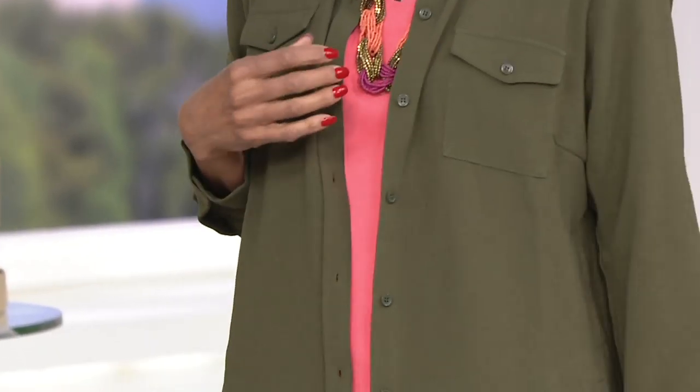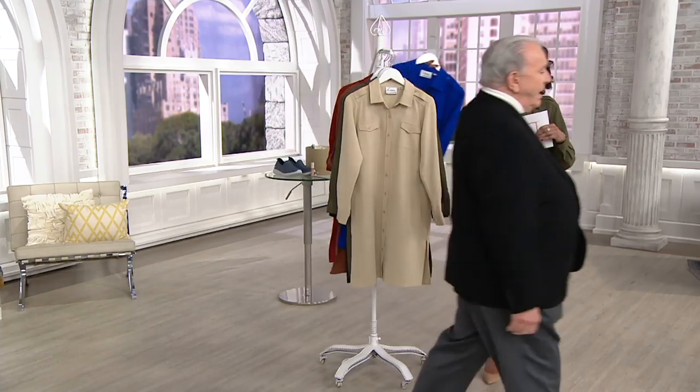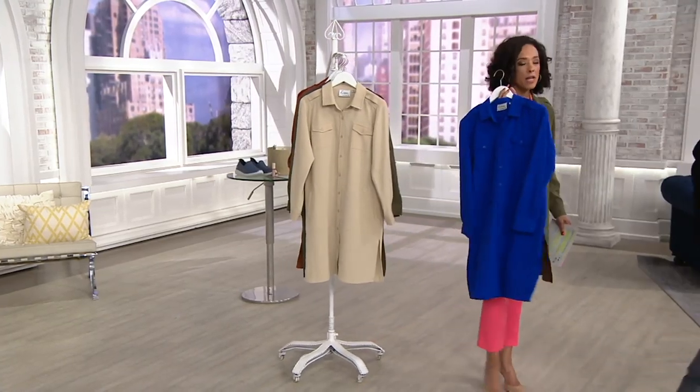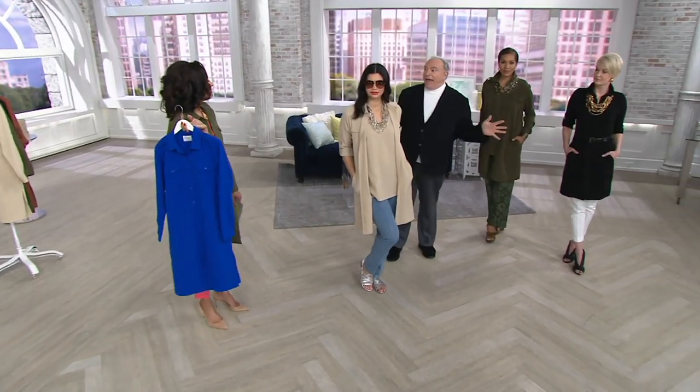Throw this on over a t-shirt and jeans and all of a sudden that outfit is much more sophisticated. Put this on with trousers and that's a look that's very professional and refined. There are so many ways to incorporate this — you can button it all up and just wear the topper on its own, or layer it over something. And all of them come with the matching tank tunic.